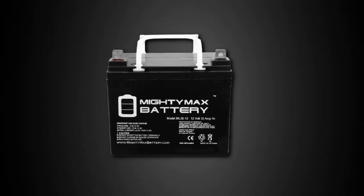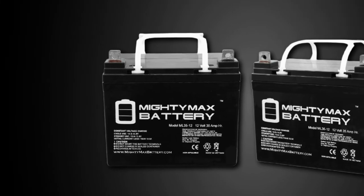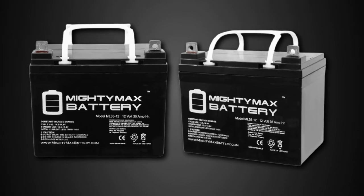It's best suited for driving small and regular vehicles that don't require loads of amperage and power. Still, if you're looking for value for money, then this model is worth looking at.